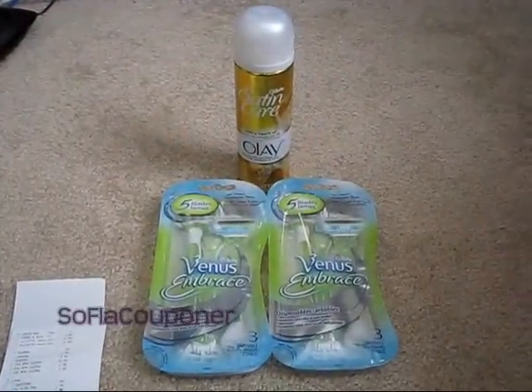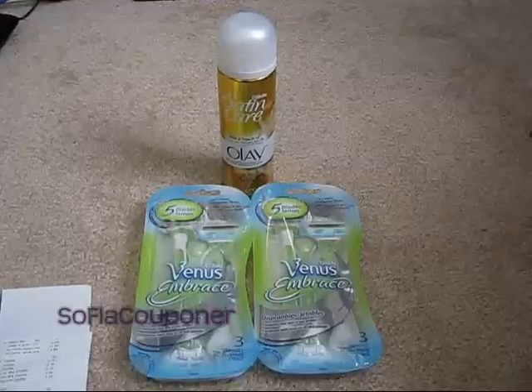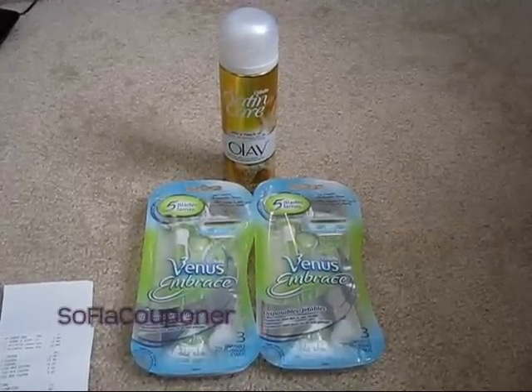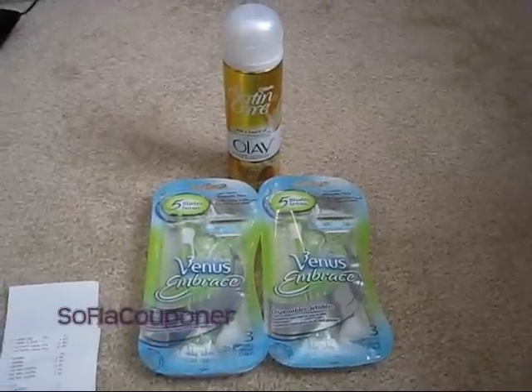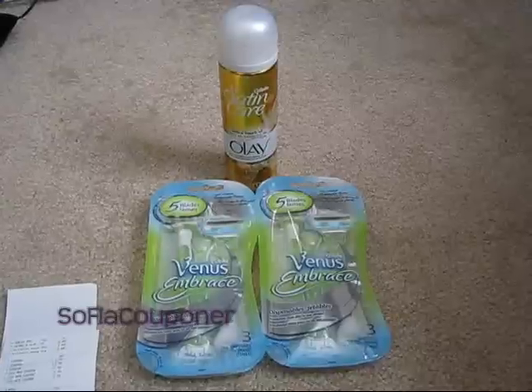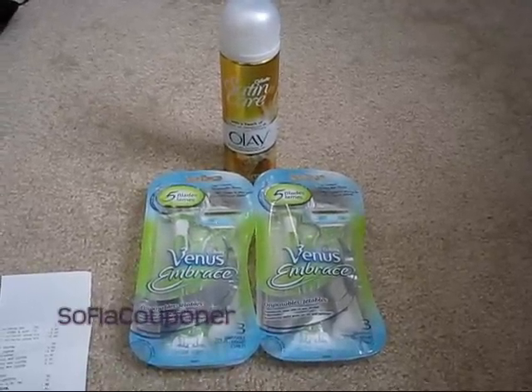Hey guys, it's Liz, South Florida couponer. I have a very, very small CVS haul from today. I went back and did some more of the Gillette because I still have, I think I still have two or three more of the $10 off $30 purchase coupons to use between my two cards. So I went in and used one today.